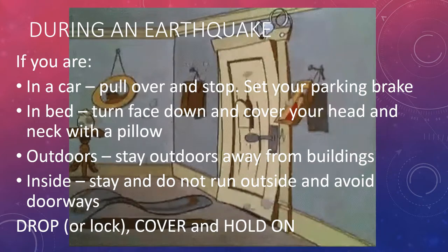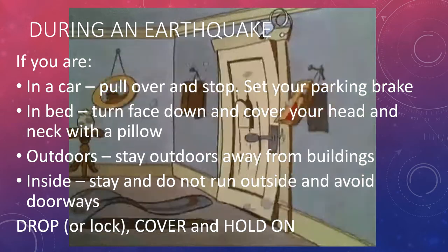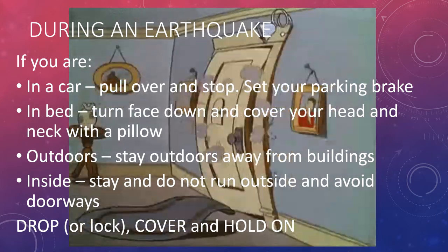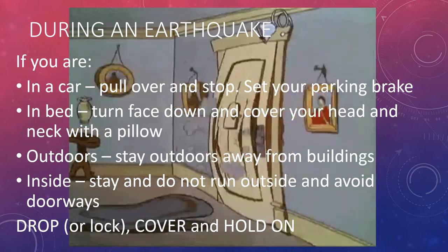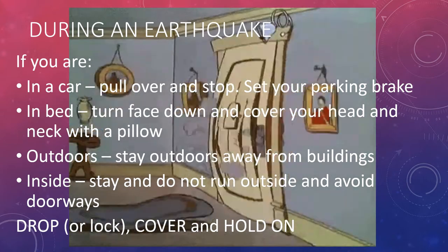During an earthquake, if you are in a car, pull over and stop, and set your parking brake. If you are in bed, turn face down and cover your head and neck with a pillow. If you are outdoors, stay outdoors but make sure you are away from buildings. If you are inside, stay inside, do not run outside, and avoid doorways. Also, during an earthquake, you must drop, cover, and hold on.